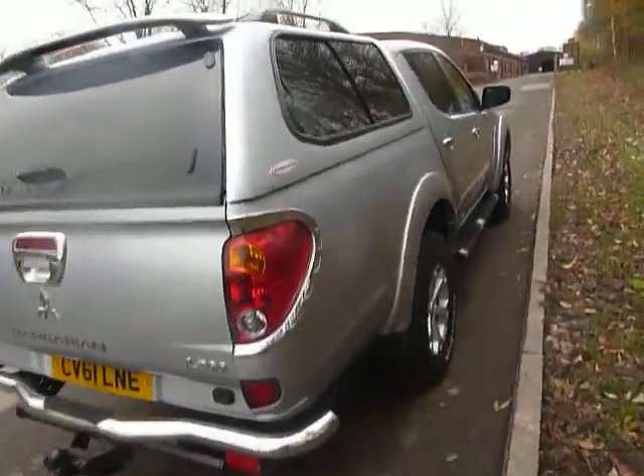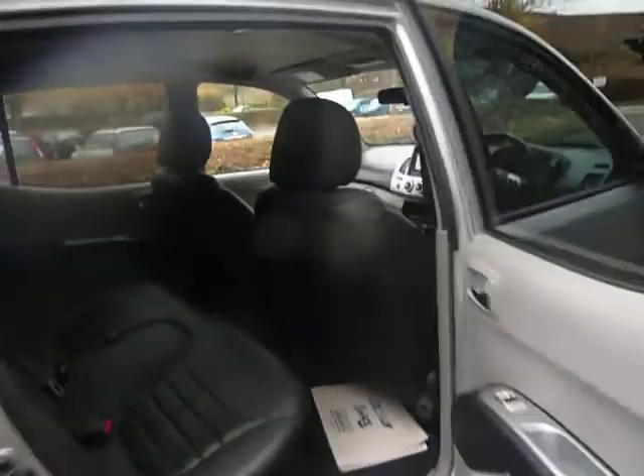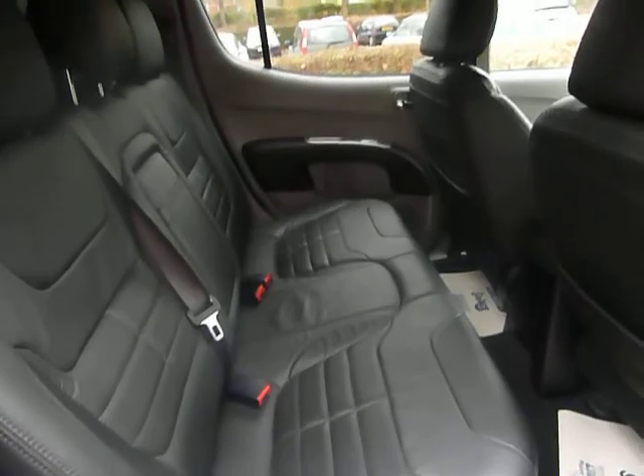The L200 offers a fantastic amount of space inside the car as well — one of the biggest in its class. As you can see, it has a full leather interior, a very nicely designed cabin, and a fantastic amount of leg room.